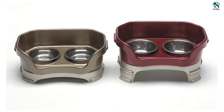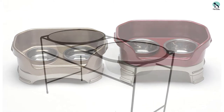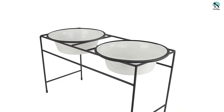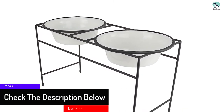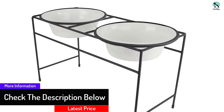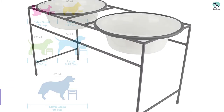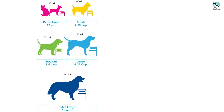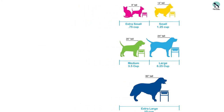A healthy pet is a happy pet. Platinum Pets incorporated veterinary recommendations into the design of their Elevated Pet Diners. Raising your pet's food eases strain to their back, neck, spine, and hips. All double diners include two bowls featuring a rattle-free rim made of silicone, which eliminates the clanging of metal on metal, allowing your pet to dine in tranquility.